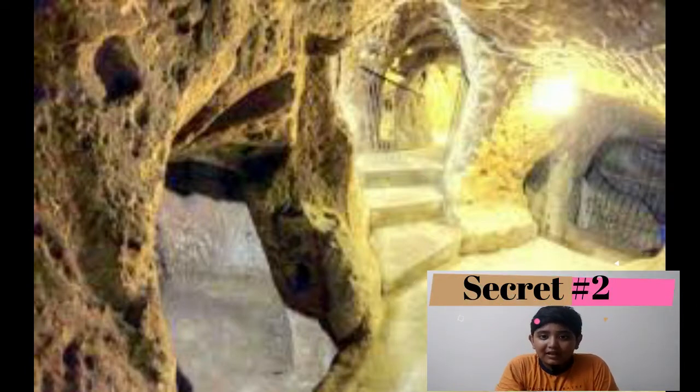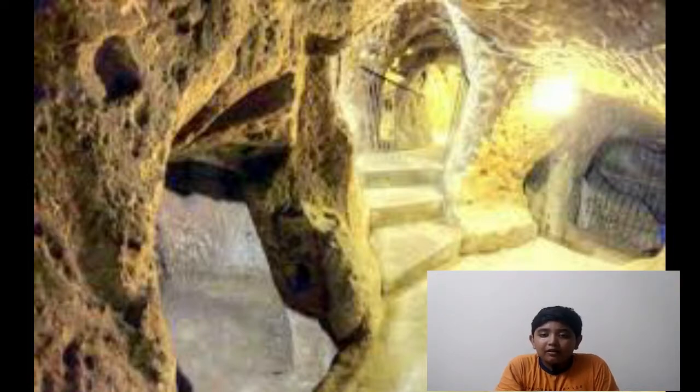Secret number two is the tunnel. Can you believe it? Yes, there is a tunnel to Meenakshi Amman temple. Both Trimalayna Akar and Mudhalayna Akar used this tunnel in case of emergency.